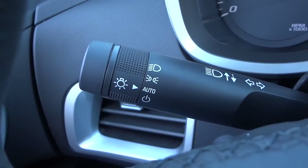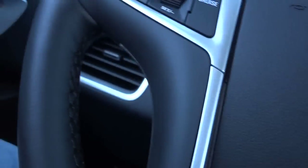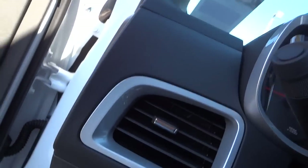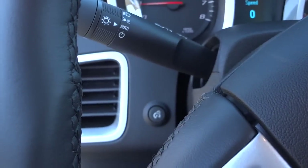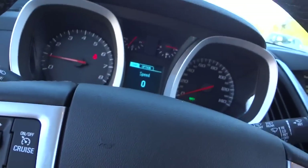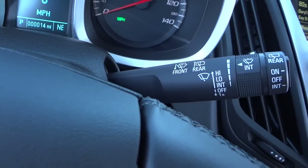It does have automatic headlights, and the dimmer switch is down here — it's kind of hidden. If you tilt the steering wheel you can see it, but it wasn't immediately obvious when I first got in. Windshield wipers are on the stalk over there.